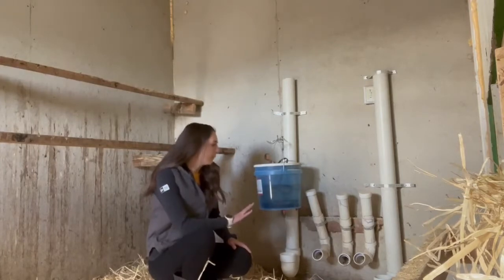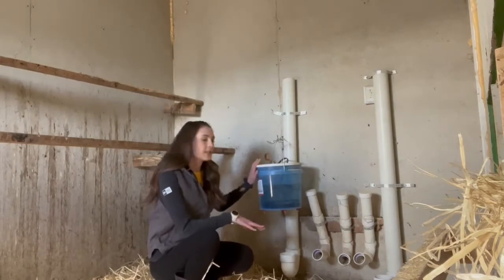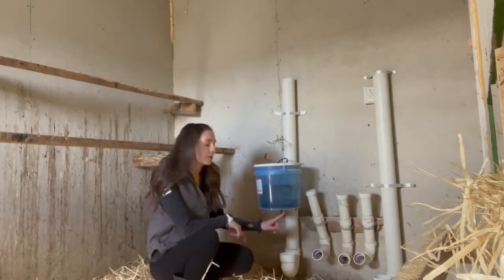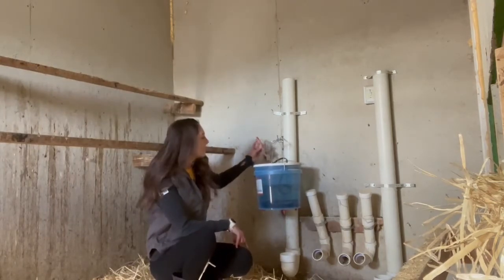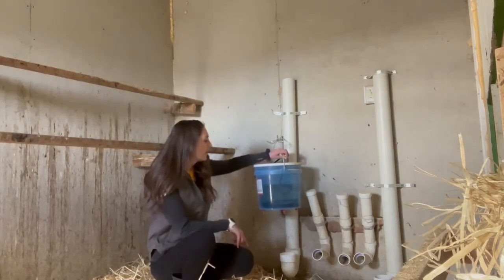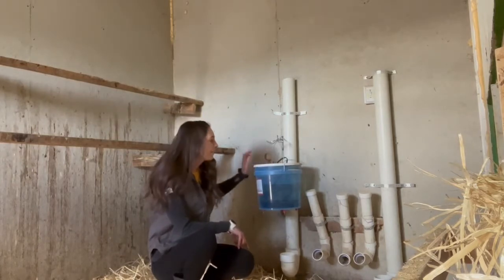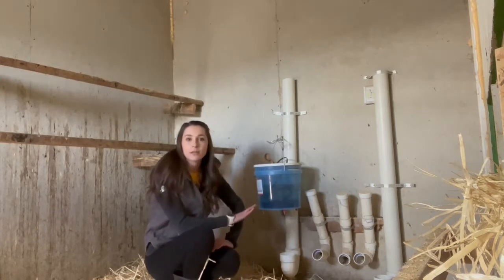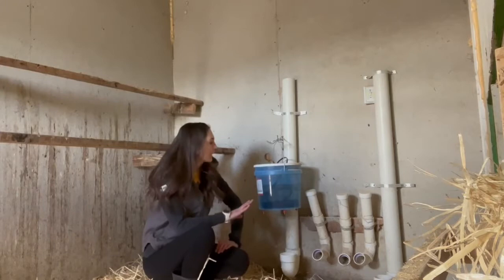Talking about food and water — this is the setup we have. We have this bucket with metal nipples for them to drink from, and back here you can see a cord running through the wall. This is where we plug in their water heater — a little black cord that goes into the water and keeps everything warm enough for the winter. It totally keeps their water from freezing, and we've never had an issue with it.